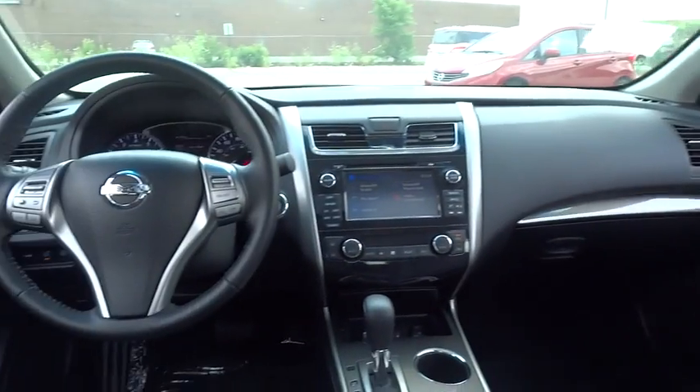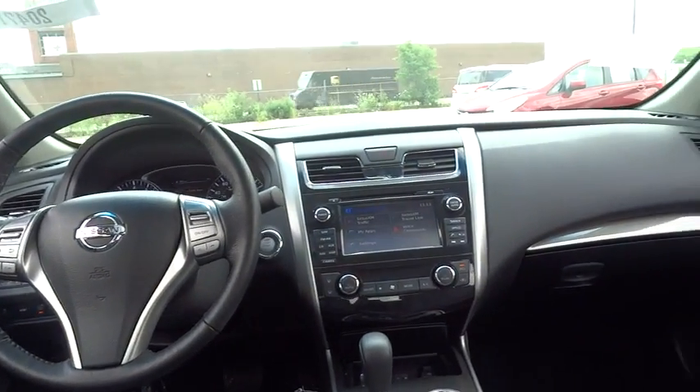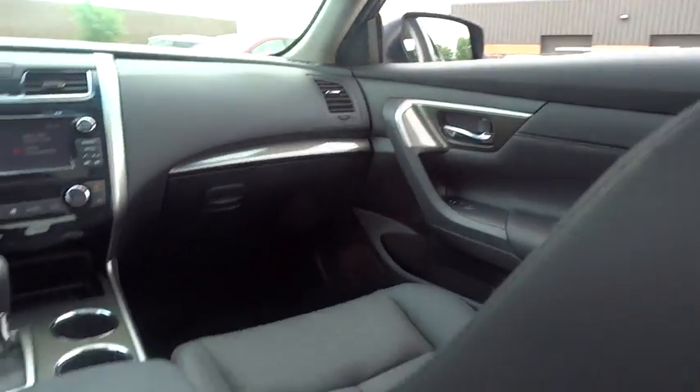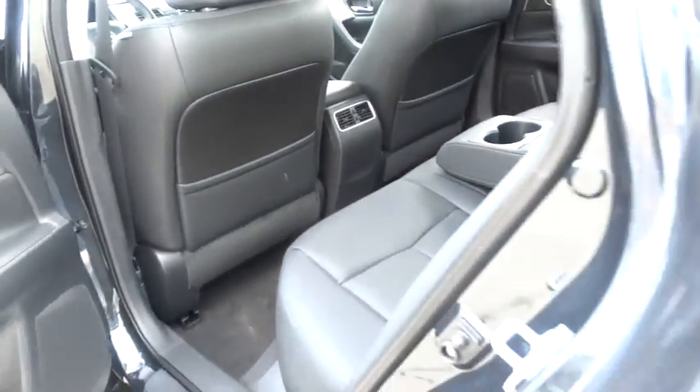Traction control, airbags, front wheel drive, Bluetooth, cruise control, heated driver's seat, heated steering wheel, remote power door locks, power windows, passenger airbag.